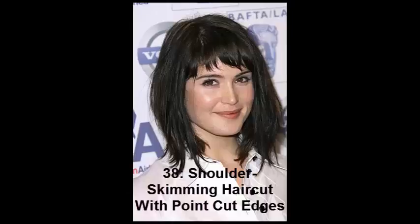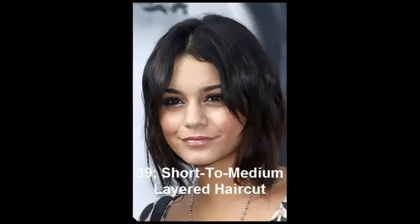No. 39: Short to Medium Layered Haircut. The cute haircut of Vanessa Hudgens embraces throughout layers which offer great texture and vertical hairstyle lines. The ends of Vanessa's locks are point cut for extra definition — that's a really bright and cool haircut for thick hair.